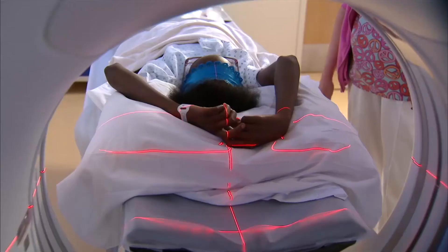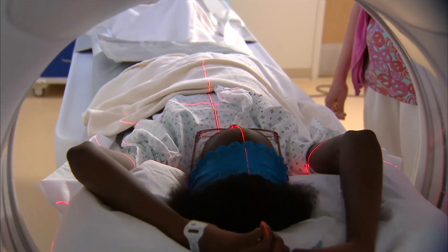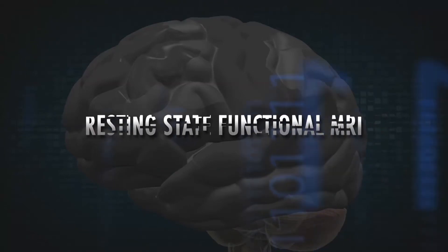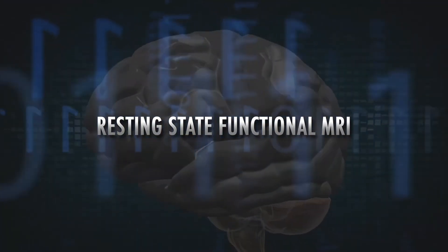Can we do this without tasks? Another area where it's important is kids — small children put in an MRI scanner have to be sedated, so they can't participate. One of the fundamental questions we asked early on was: can we map brain function without the person having to do anything? That really led us down the pathway of using resting state functional MRI.